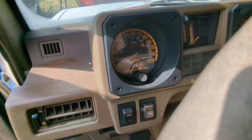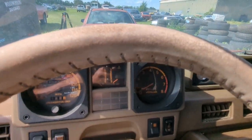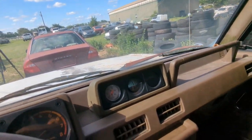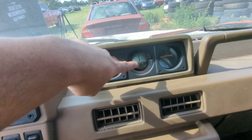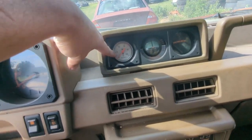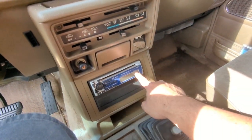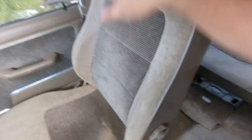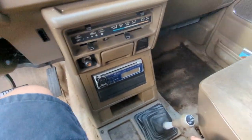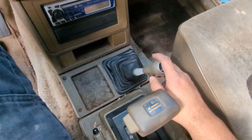I stand corrected on the mileage — I said 248,000 but it's actually 254,000. The dash is in really good shape, just needs a cleaning. The inclinometer is still filled with fluid. It looks like the factory oil pressure gauge was replaced at some point. There's a voltage gauge, and an old Clarion head unit with a tape deck. It's a four-speed automatic with a transfer case.